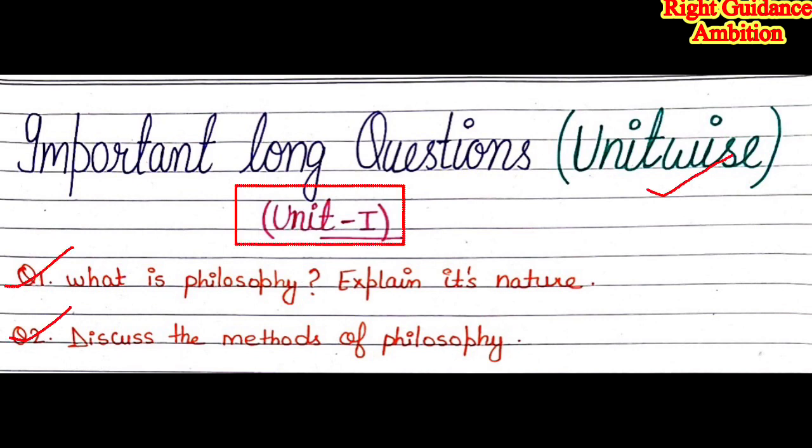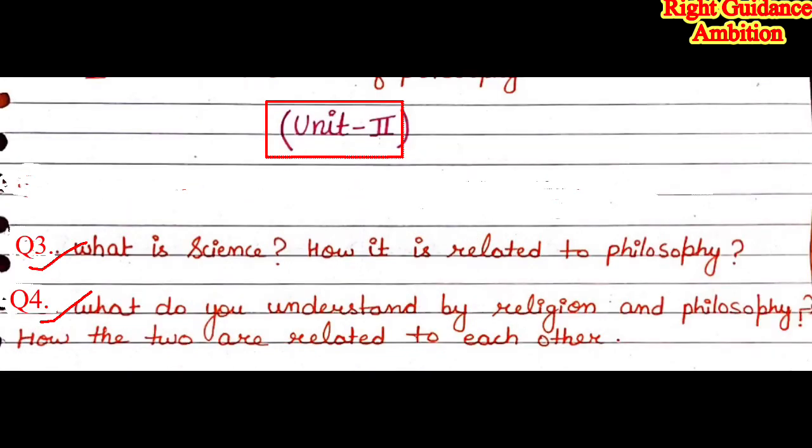In unit 1 there are two questions that can come in the exam: Question 1 — What is philosophy? Explain its nature. Question 2 — Discuss the methods of philosophy. In unit 2 there are two questions: Question 3 — What is science? How is it related to philosophy? Question 4 — What do you understand by religion and philosophy? How are the two related to each other?